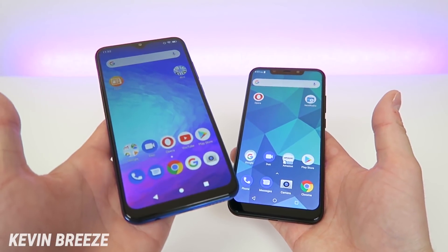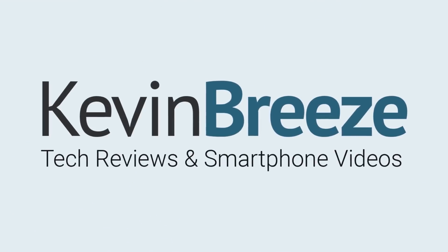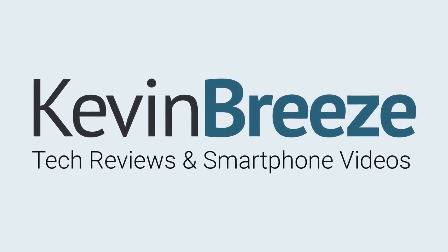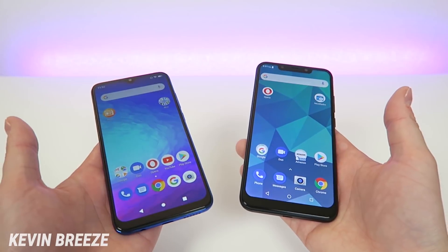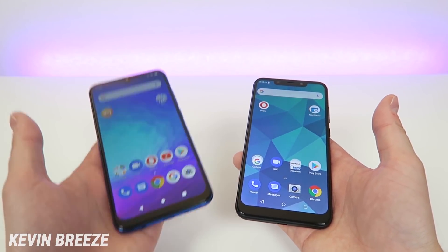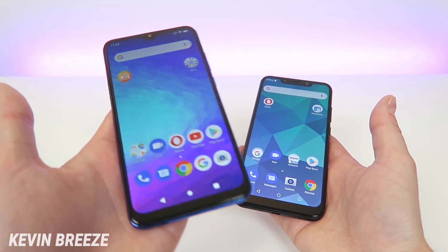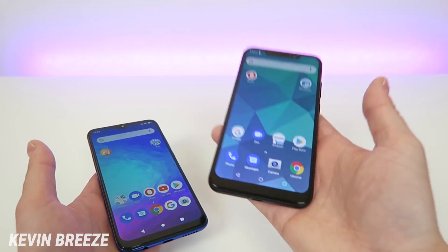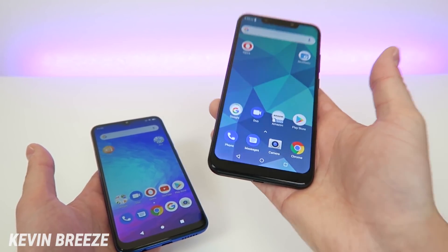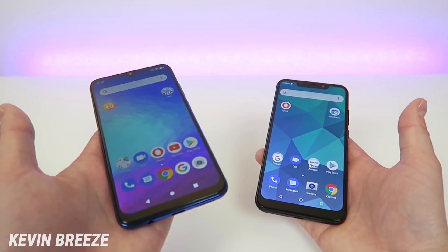Which is best for you, the Blue G9 or the Blue Vivo XL4? Hi everyone, this is Kevin here with my comparison video of the Blue G9 versus the Blue Vivo XL4. The Blue G9 is very new to the market — it literally came out several days ago, launched in mid-May of 2019. The Blue Vivo XL4 came out in December of 2018, so it's about 6 months old.